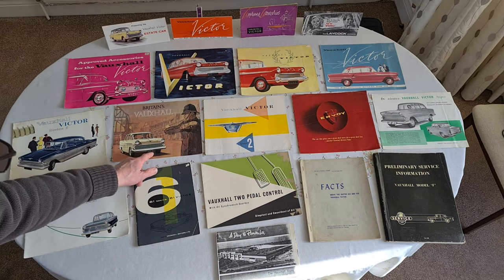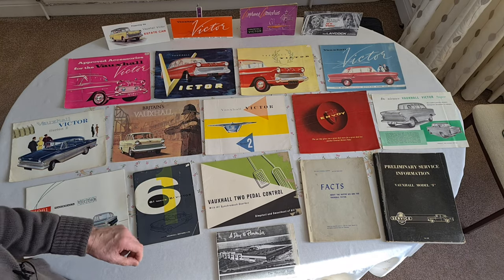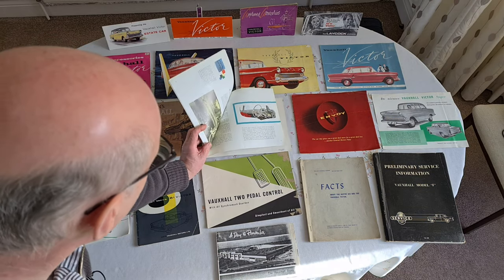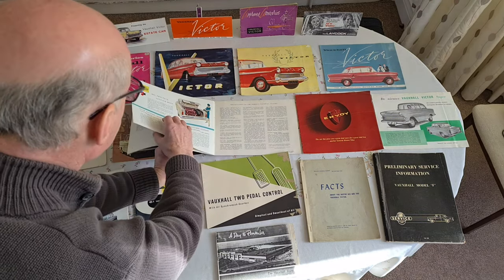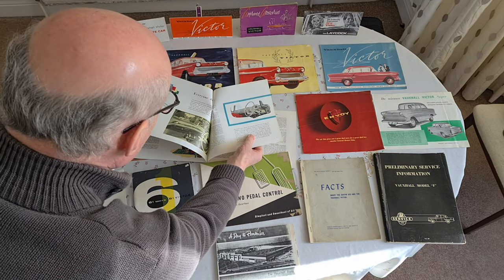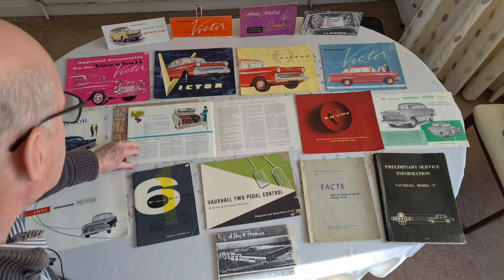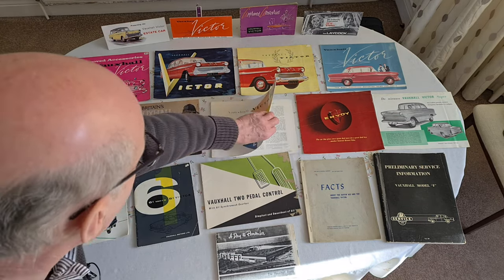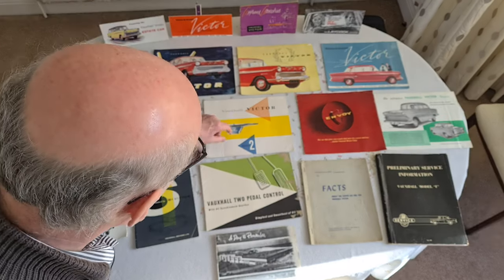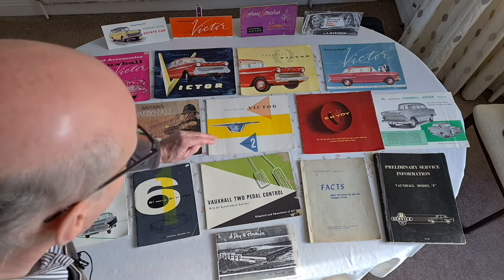Maybe I should have Tipp-Exed out VEF91 and put XOT — nah, of course not, I wouldn't spoil it. The general Series 2 brochure, very nice as it is. Oh, it's stuck together — it's been hidden away so many years, it's actually stuck together. I'll peel that away later. Nice brochure, that one. It did actually have the dealer's stamp on it, but the sun has removed it quite nicely, so it's not spoiled.